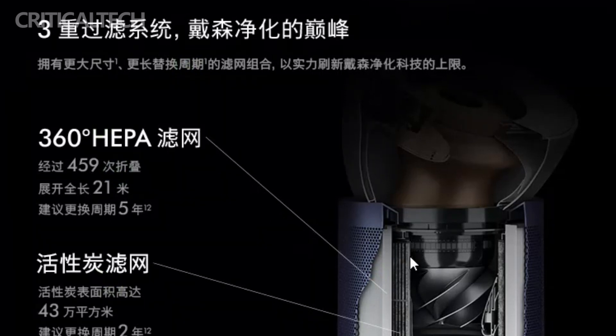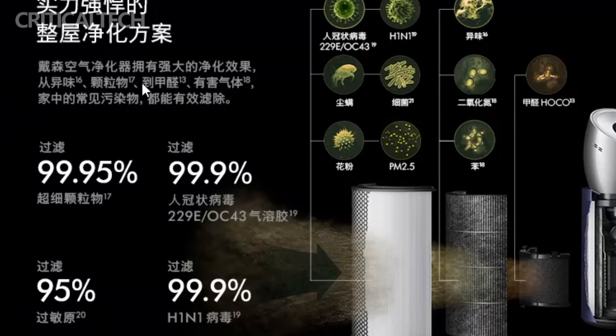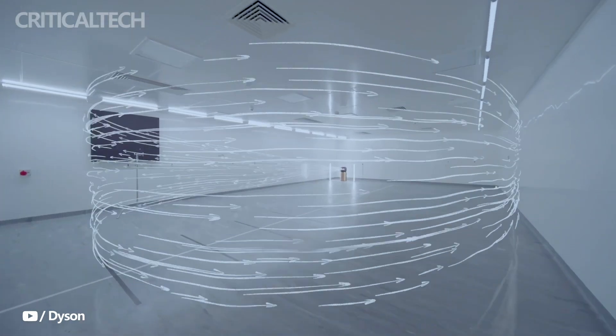One of the key factors contributing to the BP-03's exceptional performance is its remarkable airflow delivery of 400 liters per second. This powerful airflow enables the air purifier to efficiently remove harmful particles, allergens, and pollutants from your indoor environment. Whether it's dust, pollen, pet dander, or volatile organic compounds, the BP-03's advanced filtration system tackles them effectively, ensuring cleaner and healthier air.